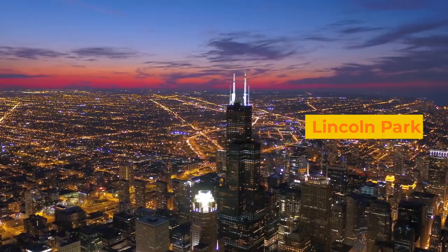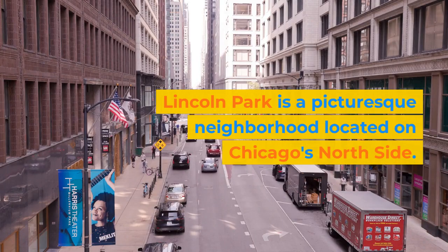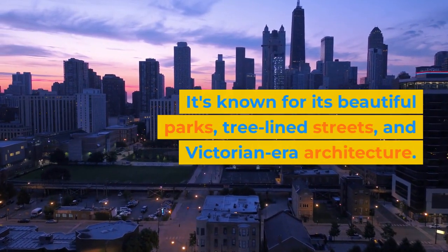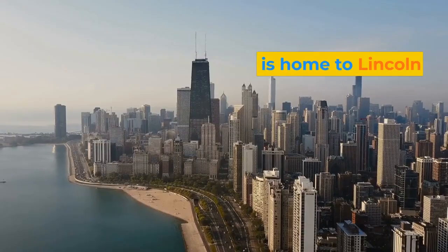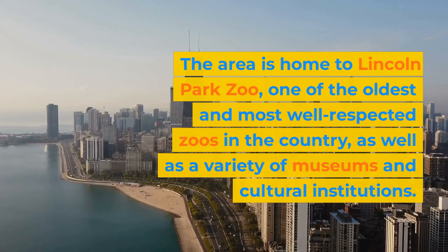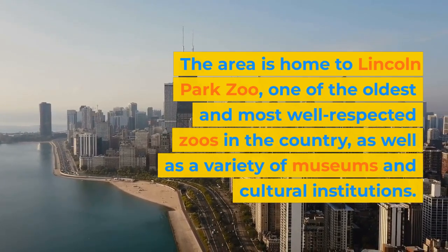Lincoln Park. Lincoln Park is a picturesque neighborhood located on Chicago's north side. It's known for its beautiful parks, tree-lined streets, and Victorian-era architecture. The area is home to Lincoln Park Zoo, one of the oldest and most well-respected zoos in the country, as well as a variety of museums and cultural institutions.